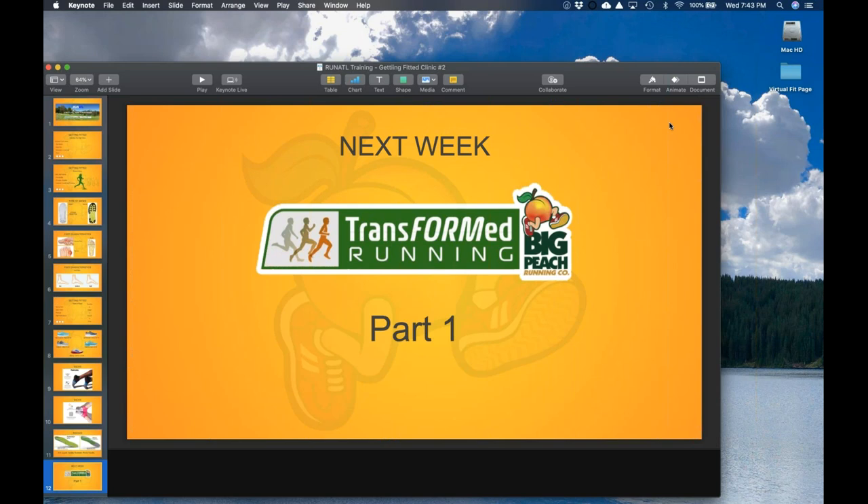If you guys don't have any other questions, we'll wrap this up. I appreciate everyone who joined in — if you have questions at any point, whether about the training program or anything else, feel free to email me at peachy@bigpeachrunningco.com. Just keep at it — I can tell you're really excited to get started on this program, and I'm glad to see you're already running, which means you've got a good base to build on. We'll do this again same time next Wednesday and talk about form and improving your performance through Transform Running. Have a good night and keep on running!